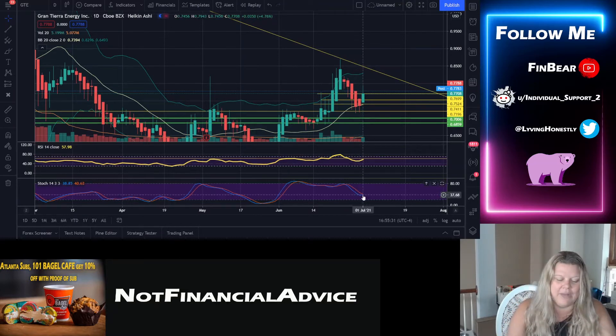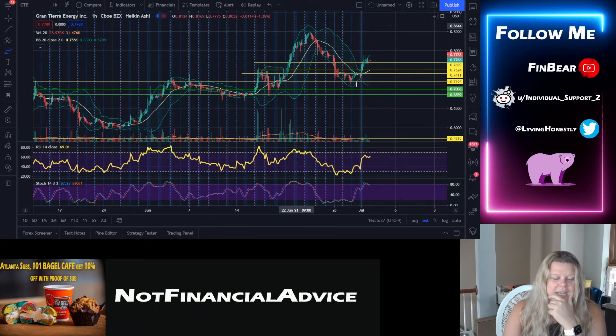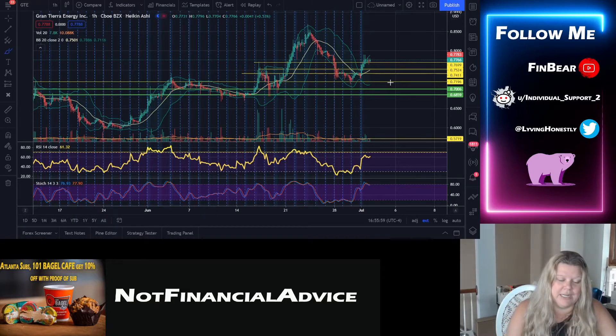On the hourly chart, we have a tulip forming — we're going to have a little tail and I think we're going to see it continue to push up. As discussed a few days ago in our previous video, 71 cents was our area of support. It stayed true — we touched it here, touched it here. I think we may have worked there and pushed back up. That is good.